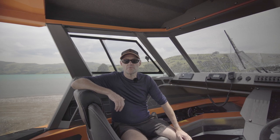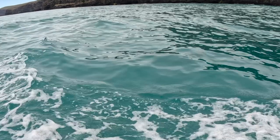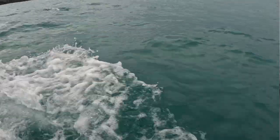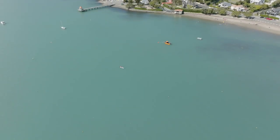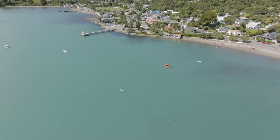My name's Steve Hamilton, I work here in Akaroa. I have a small family business with my wife called Eco Seeker Dolphin Swimming. We take dolphin swimming tours and harbour cruises out on Akaroa Harbour, doing that with the Hector's Dolphin — the smallest and rarest ocean-going dolphin in the world.